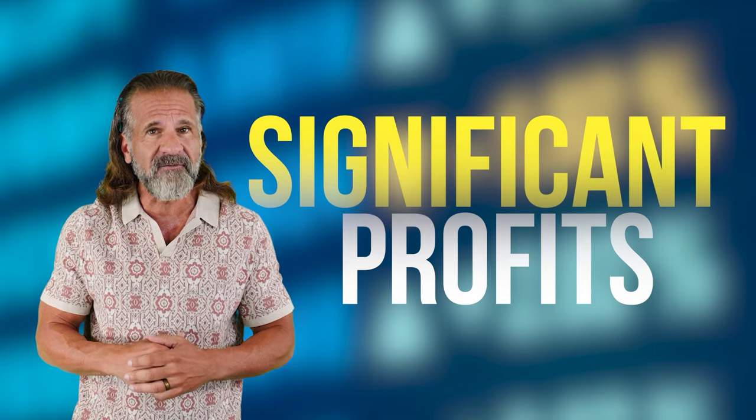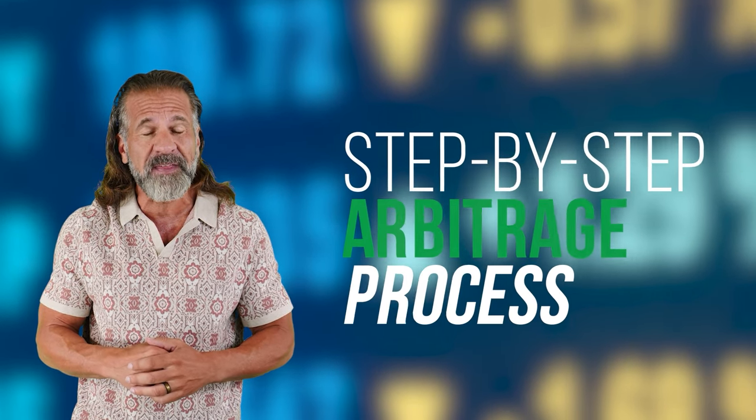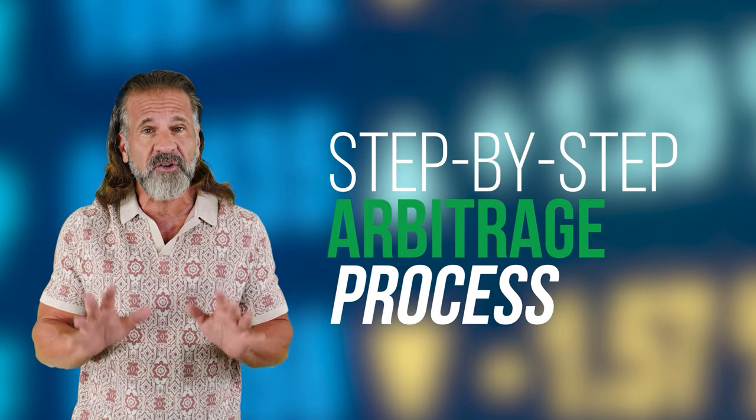We'll be taking advantage of price differences between exchanges to earn money. The simple strategy: buy low, sell high.